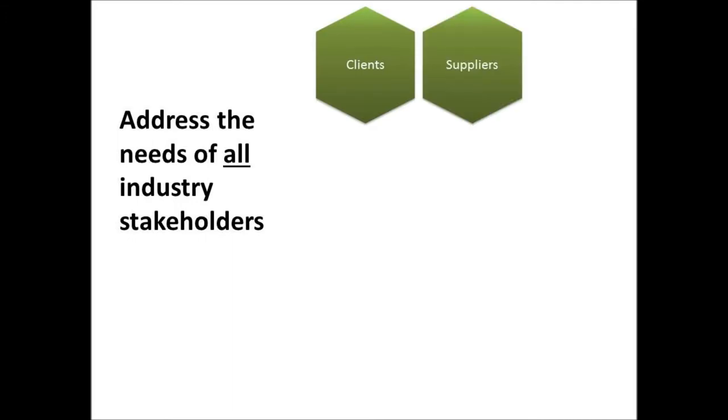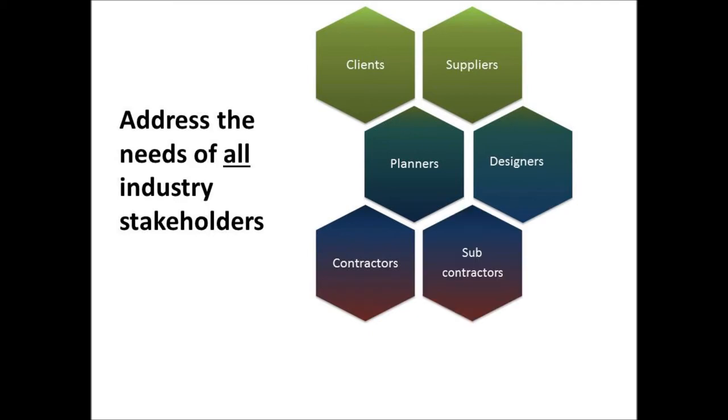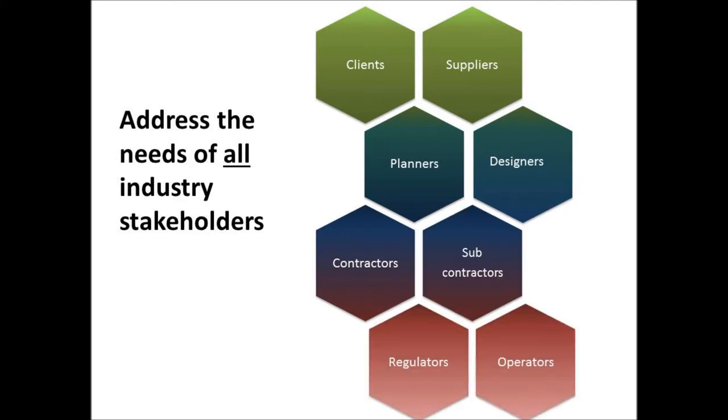The library needs to address the needs of all stakeholders of the construction supply chain: clients, suppliers, planners, designers, contractors, subcontractors, regulators and operators.